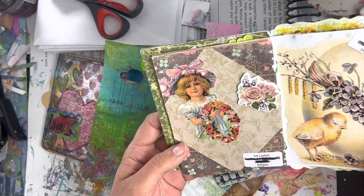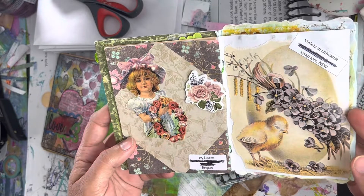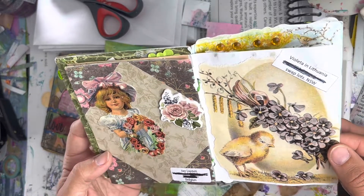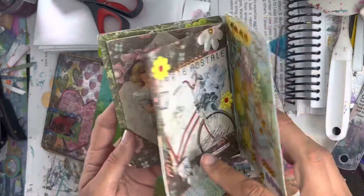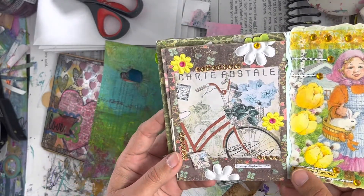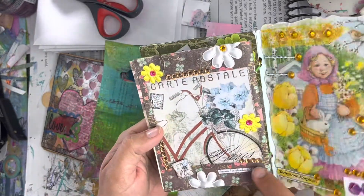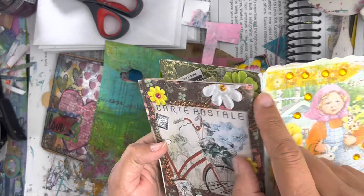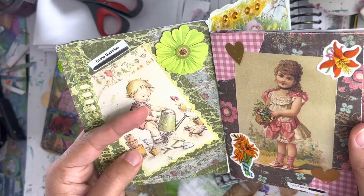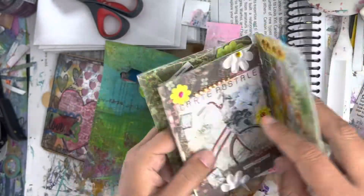Ivy in Belgium did this page, and Violetta in Lithuania did this one. Then Speedy did this one. Oh — they had the same paper, and I had this brown paper too. Wait, does it wrap all the way around? It does.